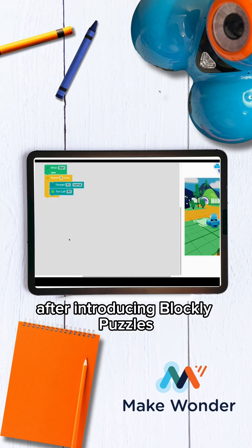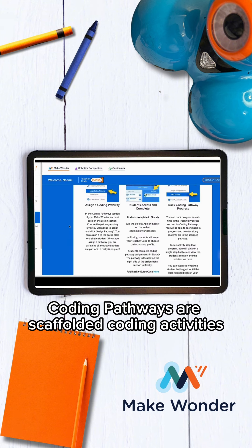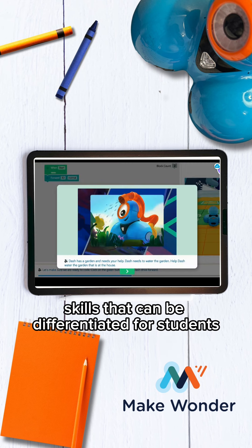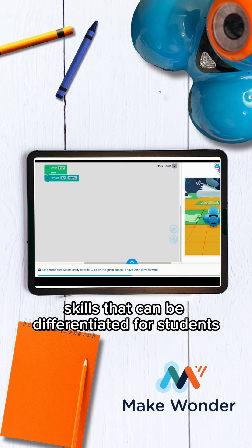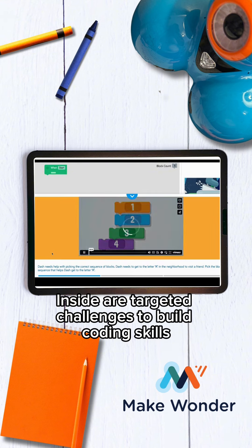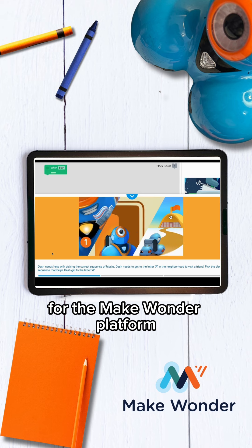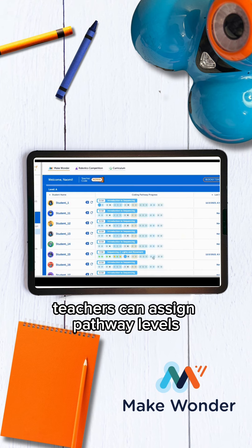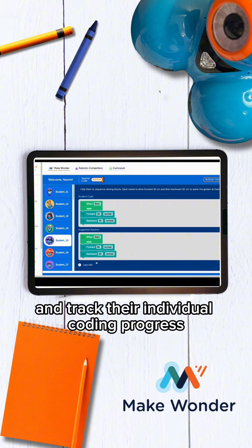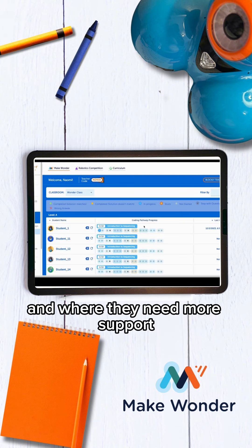Coding Pathways are great after introducing Blockly Puzzles. Coding Pathways are scaffolded coding activities linked together and focused on building coding skills that can be differentiated for students. Inside are targeted challenges to build coding skills along with unique teaching videos made specifically for the Make Wonder platform. Teachers can assign pathway levels and track individual coding progress to target where students are succeeding and where they need more support.